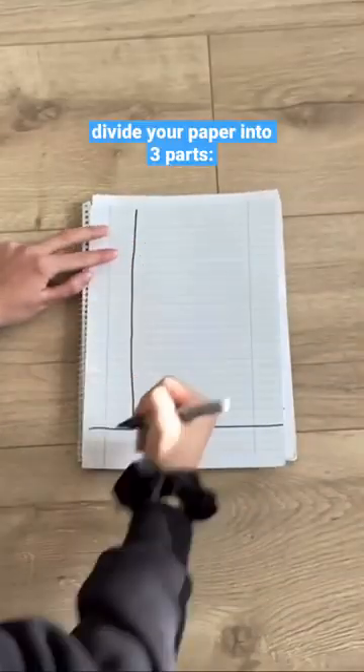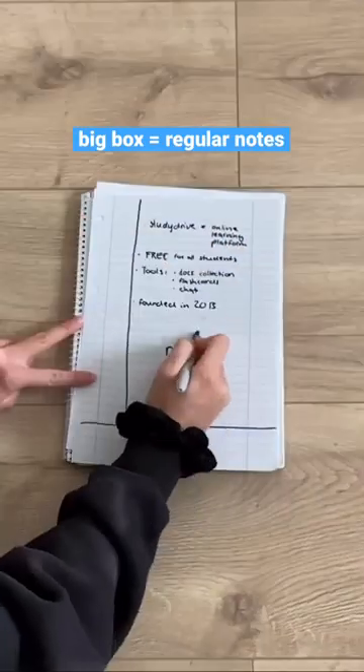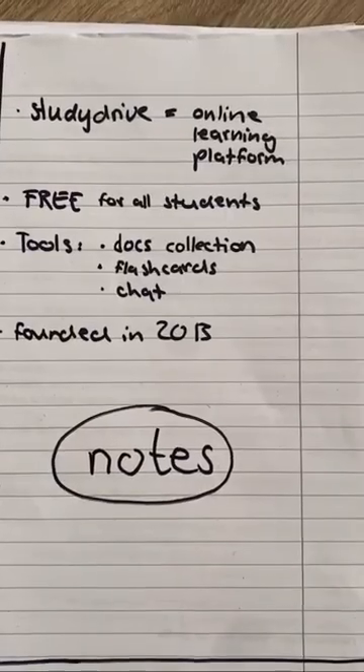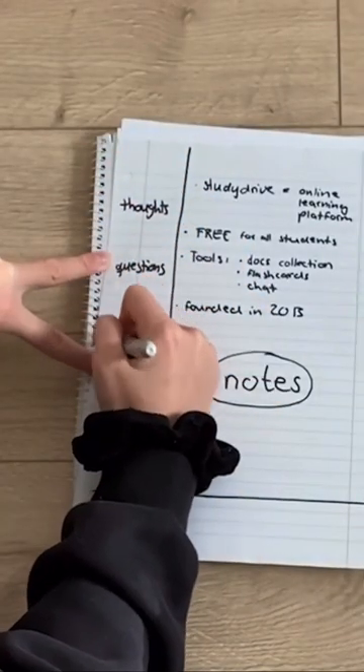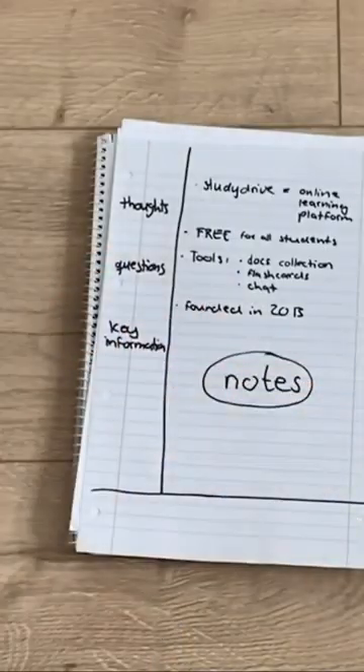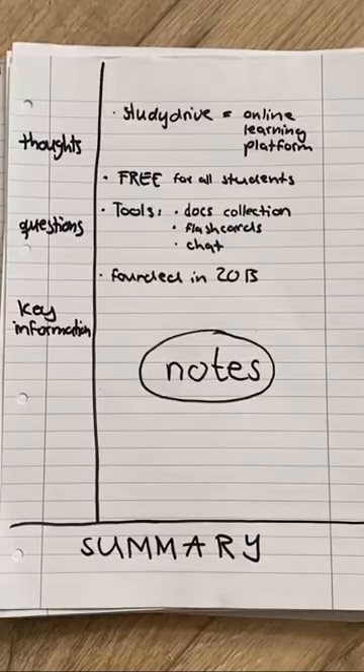All you have to do is divide your paper into three parts. The big box is for your regular notes — make sure to write down bullet points, since full sentences are just not that effective. Once you're done with the lecture, go over it one more time and put thoughts, questions, or the most important parts into the left box. Last but not least, write down a summary in the box on the bottom, and now you've created the perfect overview of your lecture.